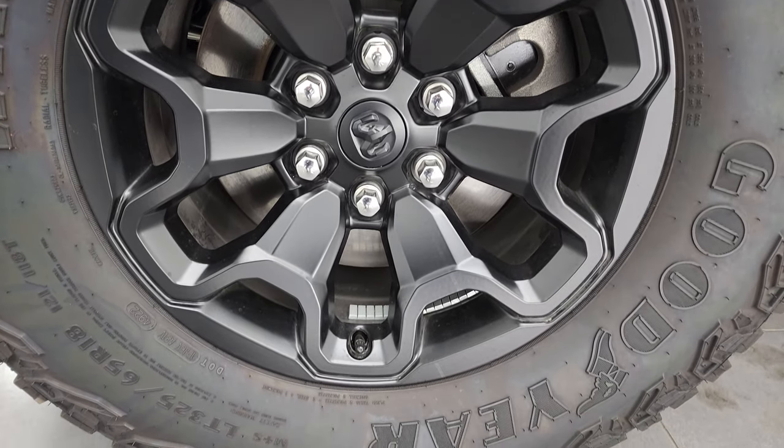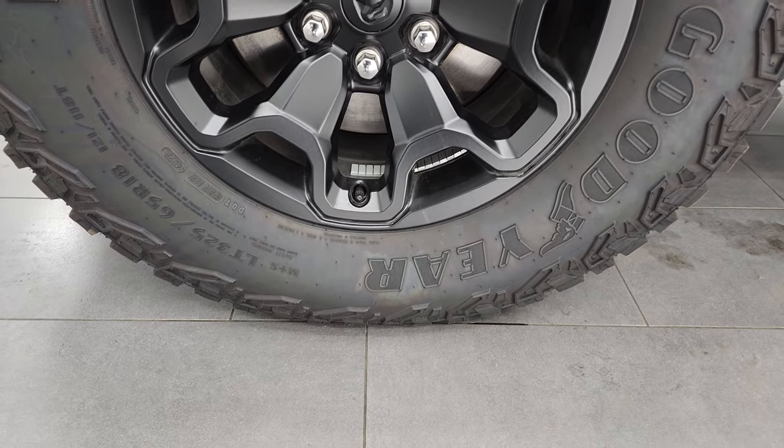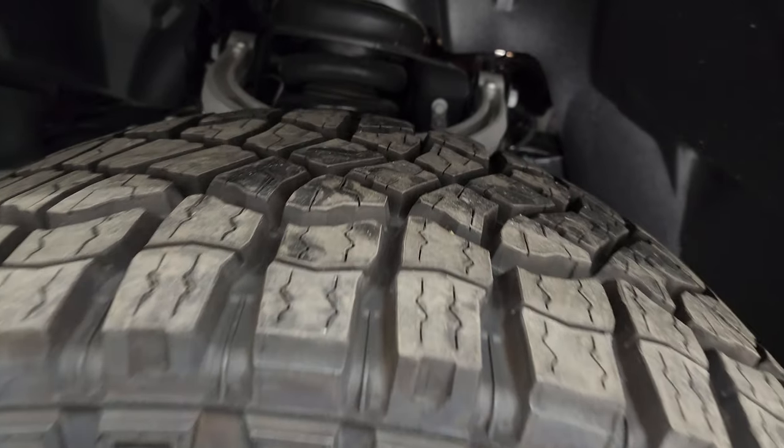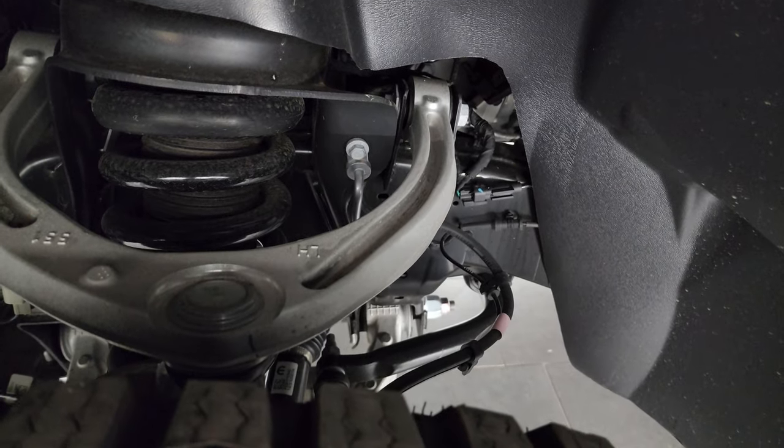This one comes with the painted black alloy wheels and it has Goodyear Wrangler Territory AT tires — these are LT325-65R18s. They have just about all the tread left on them. This truck has very low miles on it.